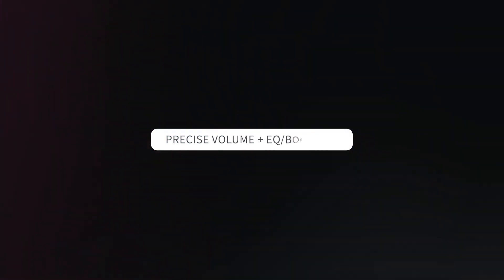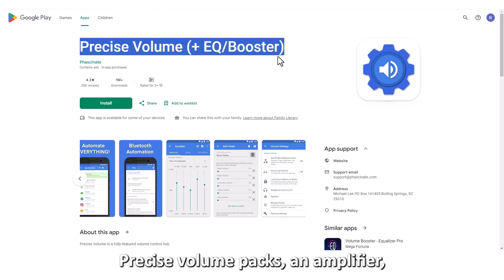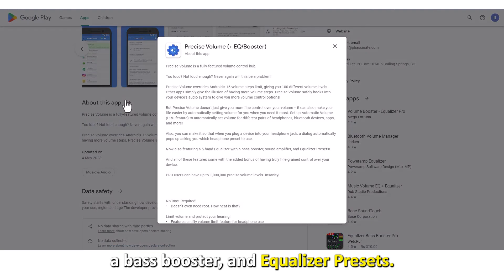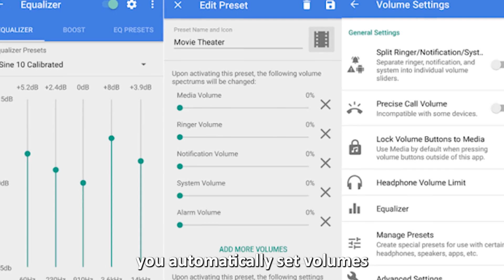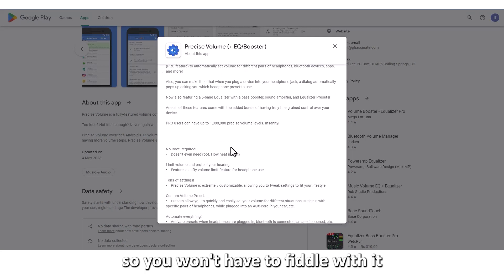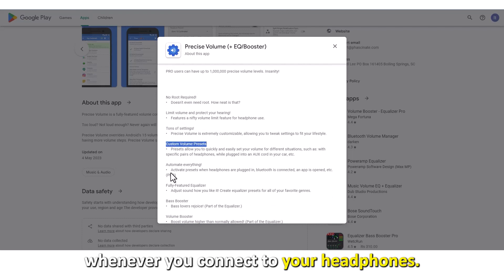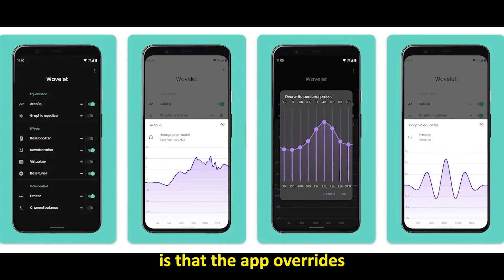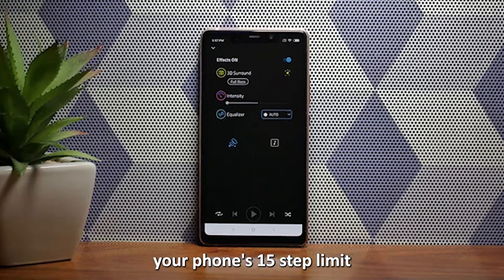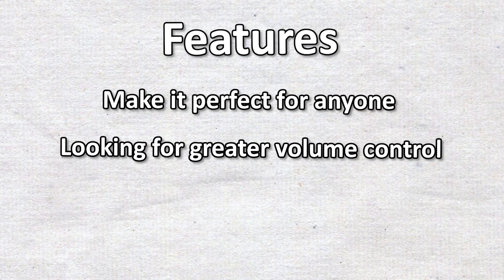Let's get started with Precise Volume and EQ Booster, best for fine-tuning audio. Precise Volume packs an amplifier, a bass booster, and equalizer presets. This app also lets you automatically set volumes for your headphones, speakers, and apps, so you won't have to fiddle with it whenever you connect to your devices. Additionally, you can activate your presets whenever you connect to your headphones. What stands out is that the app overrides your phone's 15-step limit to give you a hundred steps, giving you finer volume adjustments. These features make it perfect for anyone looking for greater volume control.